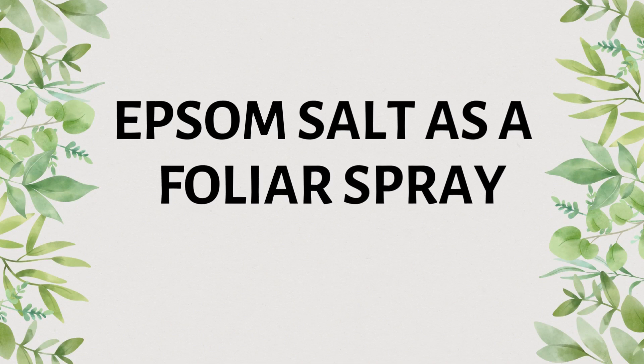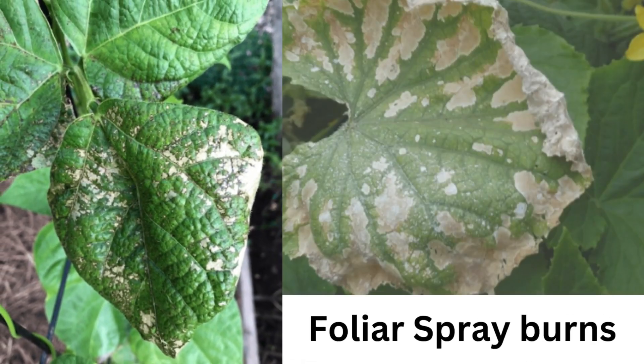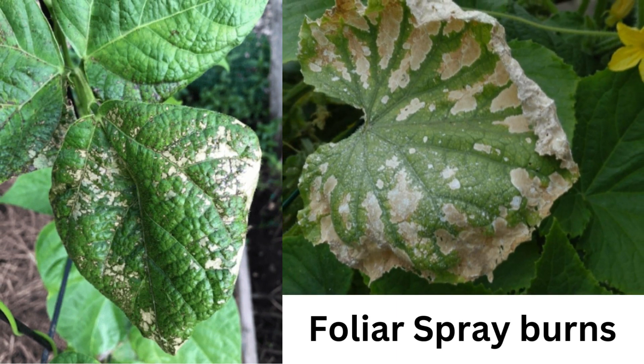I have also heard that Epsom salt as a foliar spray is an amazing fertilizer that helps prevent all leaf problems. Well, I ruined one of my ornamental plants because of this wrong information. I would recommend you not to try this on your ornamental plants at all. I used it on my pothos and the leaves completely got discolored — patches of the Epsom salt solution appeared on them. I used the exact concentration mentioned on social media and online, and I ruined my plant. So I would not recommend doing it. If you want to, please go ahead at your own risk.